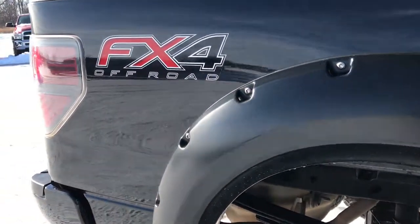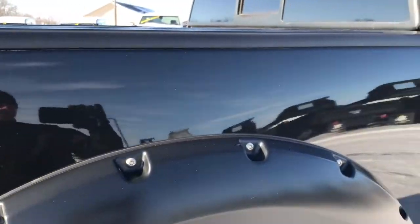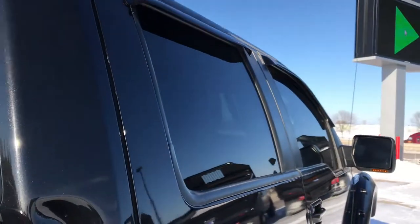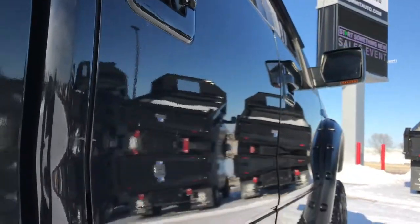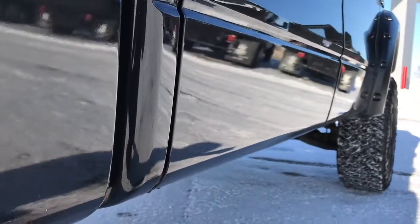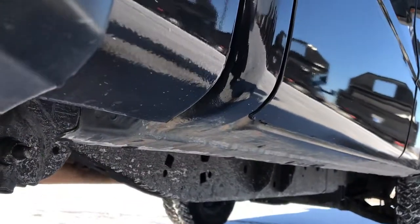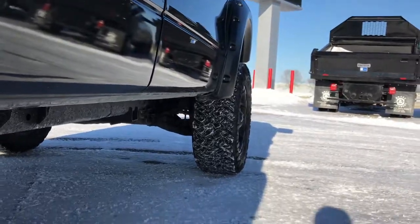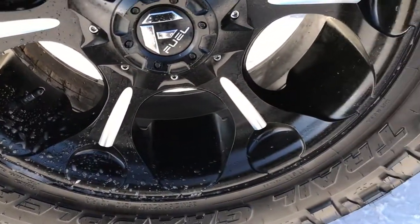We shoot these videos so if you are far away or even if you're close by and just cannot make the trip down but you're still interested in purchasing the truck, you can still see the truck, hear the truck, and have confidence in the vehicle before you even get here. We sell a lot of these trucks out of state, so we want to make sure our customers get the most accurate representation possible so when they do get here there are absolutely no surprises and you can have confidence that you're dealing with the right people and the right truck.